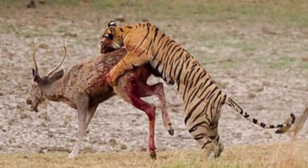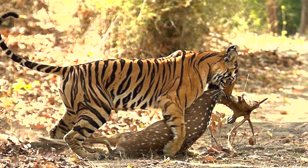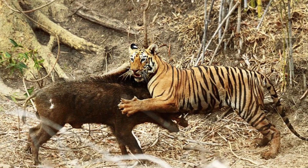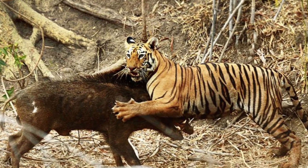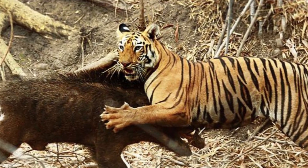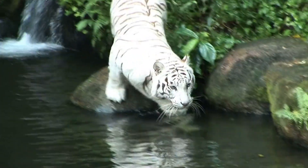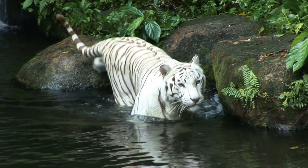Tigers utilize their tail to maintain balance when making fast twists while running after prey. They are fantastic hunters, grabbing prey with their 4-inch claws. Their paws help them creep while pursuing their next meal. They also have webbed feet, making them great swimmers if they cross a river, stream, or other body of water in quest of prey.